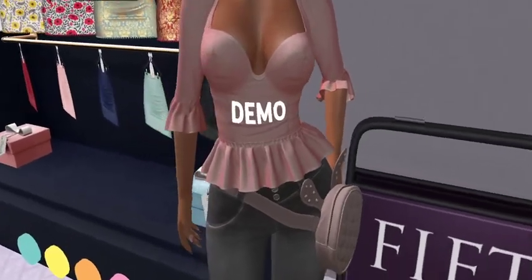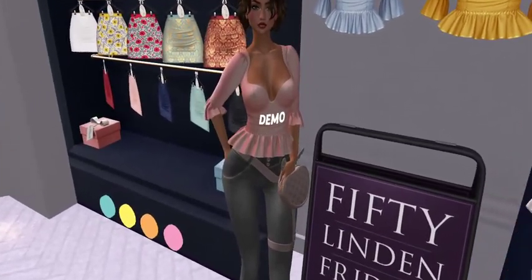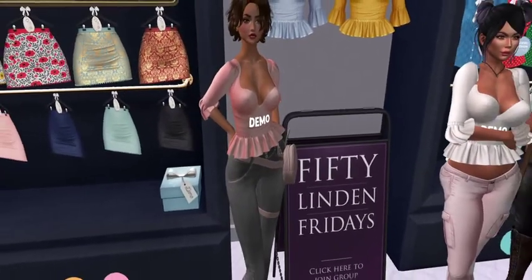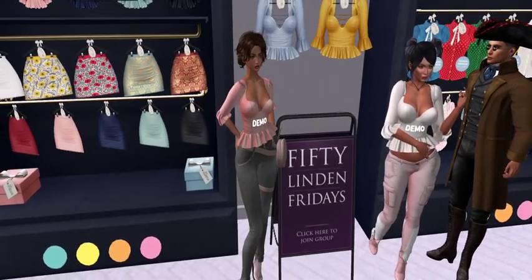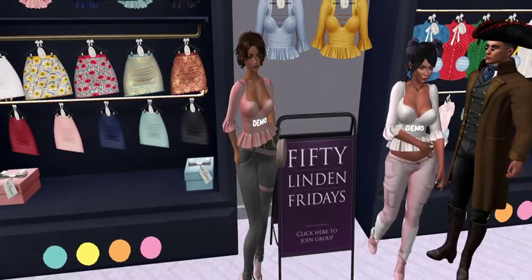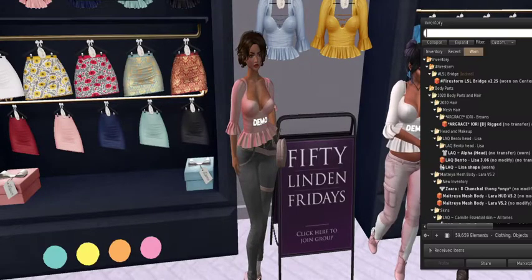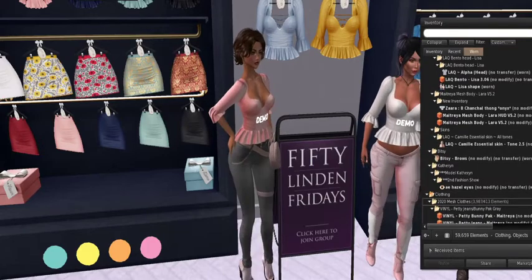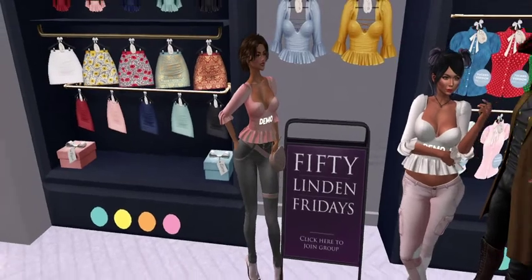They have different versions of the top — I may have the wrong version on. There was one that said HG, one that said flat, and one that just said demo, and I just put the straight demo on. If you wore the Maitreya version, it actually says Maitreya on it. Oops! Well, we can see the laces on the back, so that's really pretty.